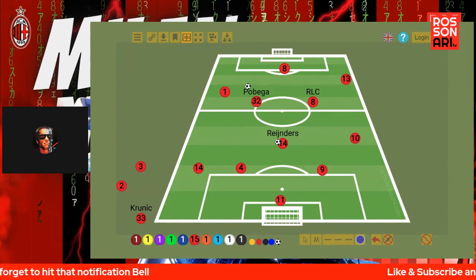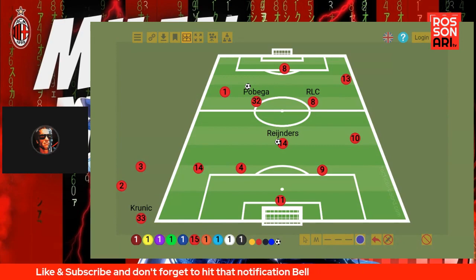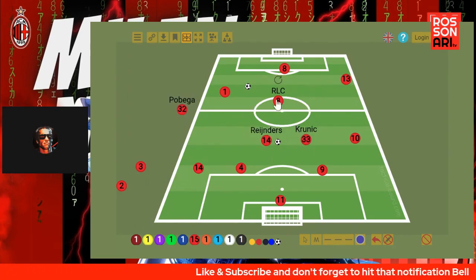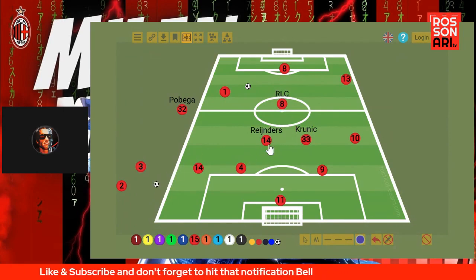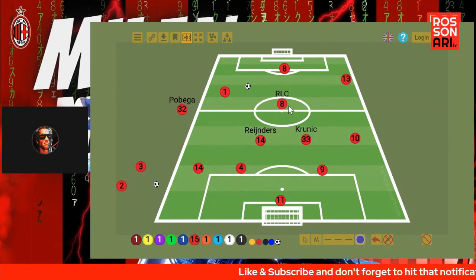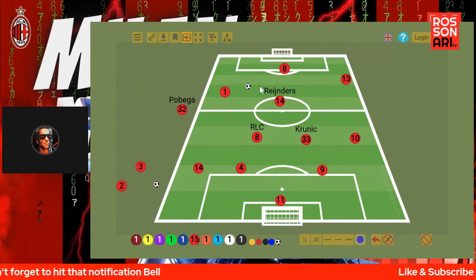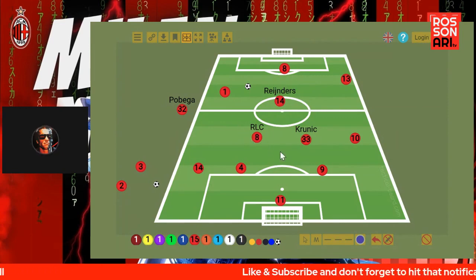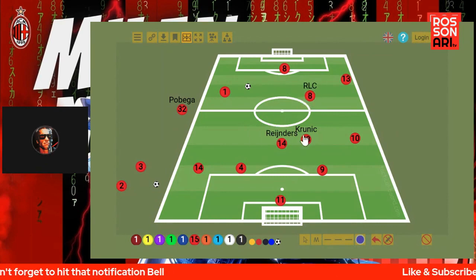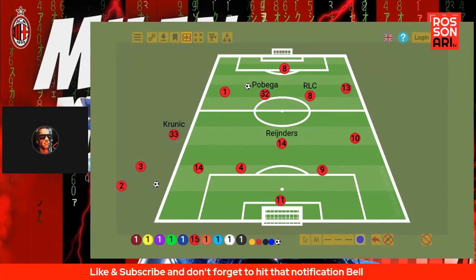As far as the rest, guys, it was quite poor. So we saw three different experiments from Pioli. Experiment number one: Kroonich, Reindeers, and RLC — which was okay, a little bit better, but RLC in this position was very bad, inexistent. Then the second half solution took Reindeers out of the game and RLC is not a deep-line playmaker, so this did not work. Very bad experiment. And then the last experiment was the 4-1-4-1, which wasn't too bad. Those were the three experiments Pioli used during this game.